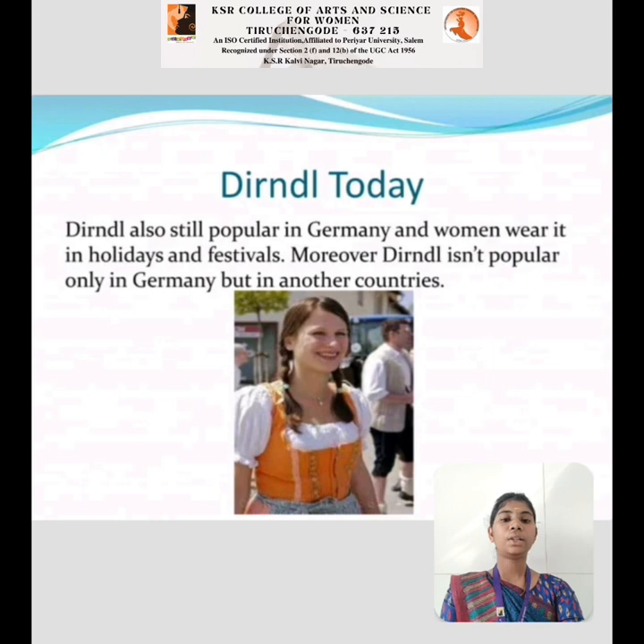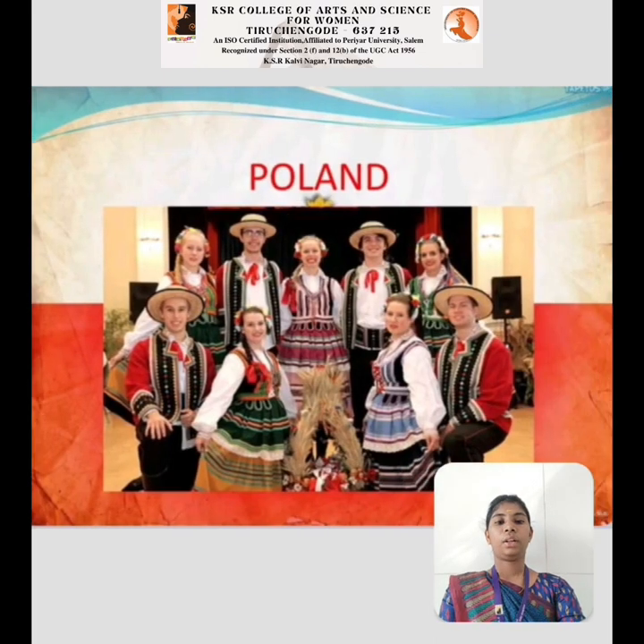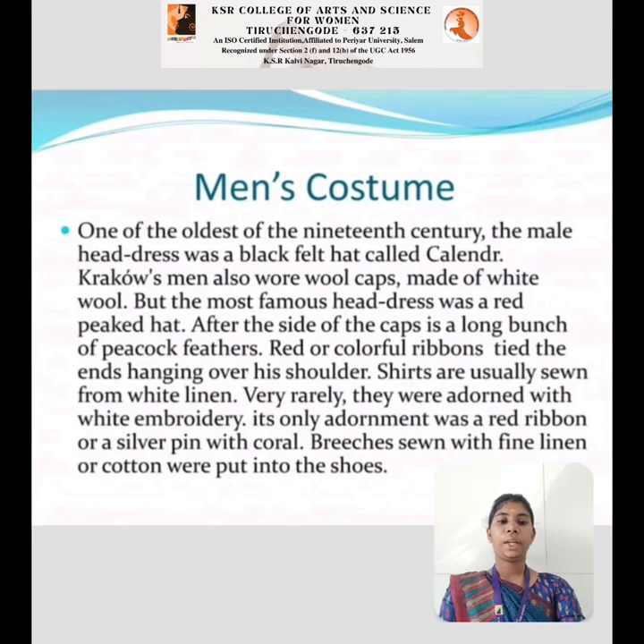Dirndl Today: The Dirndl is still popular in Germany, and women wear it on holidays and festivals. Moreover, the Dirndl is popular not only in Germany but in other countries as well. Let us now look at traditional wool and men's costumes.